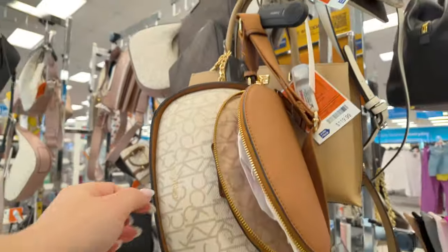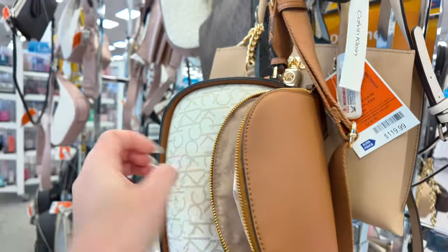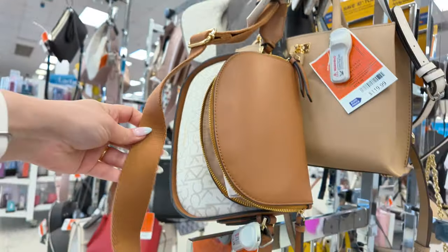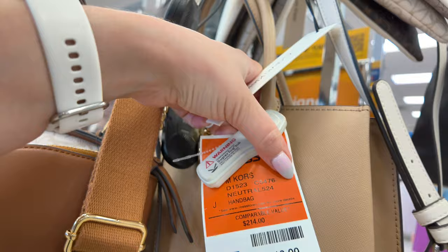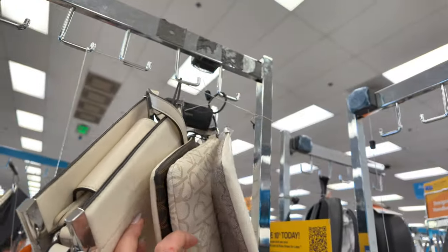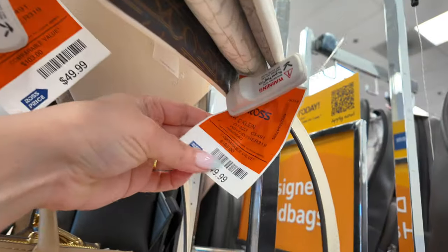We have a Calvin Klein little crossbody for $59.99 in brown with a white almond color — loving the thick straps on this, super nice. Back here we have a Michael Kors for $119. Right here we have another Calvin Klein with three tones on the bottom — brown, white, and beige — this one is $49.99.